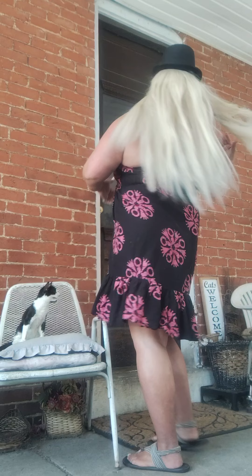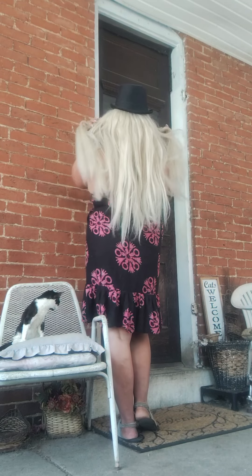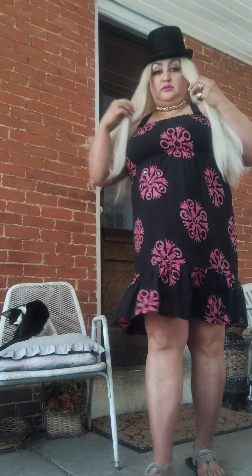Let me show you what the back looks like. Here's the back. Yeah, this is it.